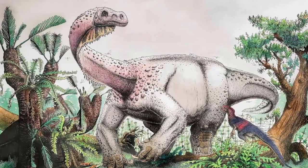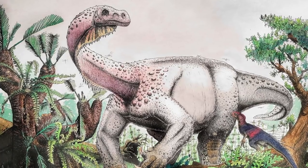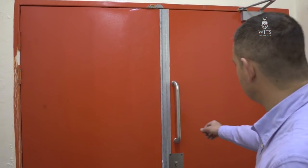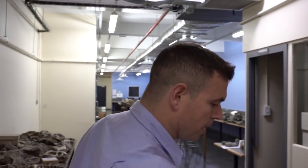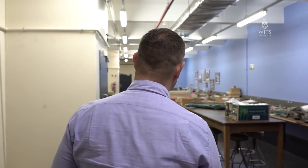I'm sitting here with a new species of dinosaur called Ladumahari mafubi, which we're describing this week. We're down here in the basement of the Evolutionary Studies Institute, and I'm going to take you through our collections and show you a bit about this giant dinosaur we've just discovered.